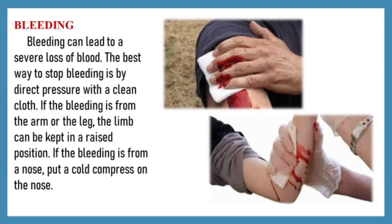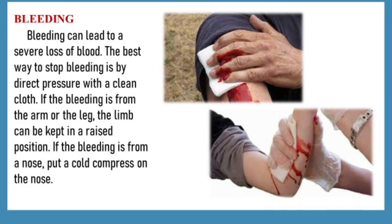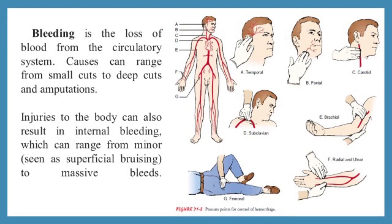What is bleeding? Bleeding can lead to a severe loss of blood. The best way to stop bleeding is by direct pressure with a clean cloth. If the bleeding is from the arm or the leg, the limb can be kept in a raised position. If the bleeding is from a nose, put a cold compress on the nose. Causes of bleeding can range from small cuts to deep cuts and amputations.